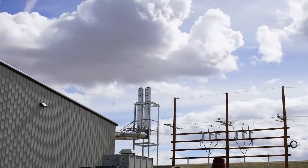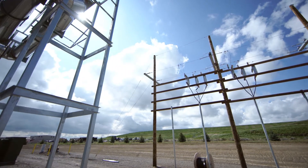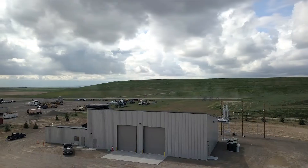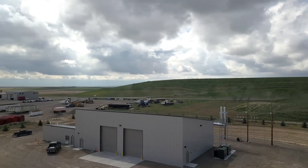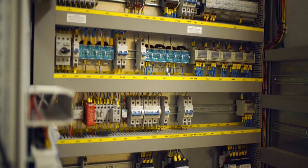We looked at the possibility of using that electricity on site, but our demand for electricity just wasn't that high. We don't use a lot — most of our equipment is run off diesel remotely. We have the office building and the shop, but we just don't use very much. So we're actually going to sell that power back to Idaho Power.